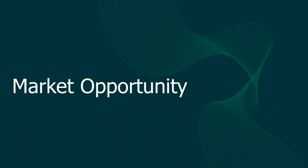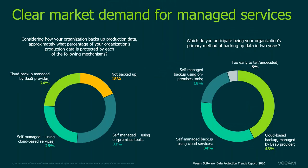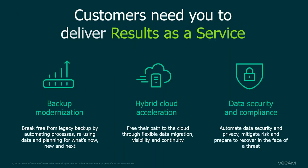Speaking about market opportunity — the results of last year's Data Protection Trends Report show that in two years there will be about 15% more customers who will start protecting their data, and an almost 20% increase in the number of companies who will outsource data protection to either managed service providers or cloud service providers. That means Veeam partners are in the right place at the right time with access to the right products.